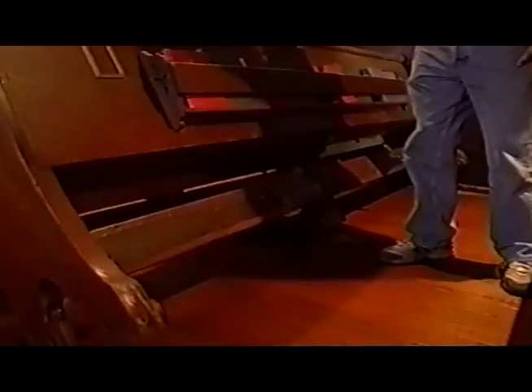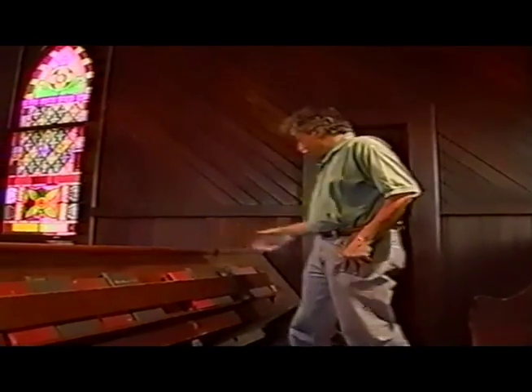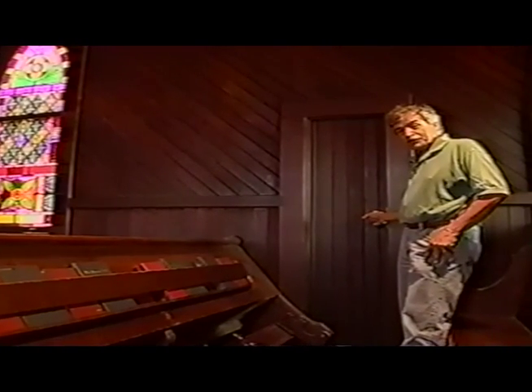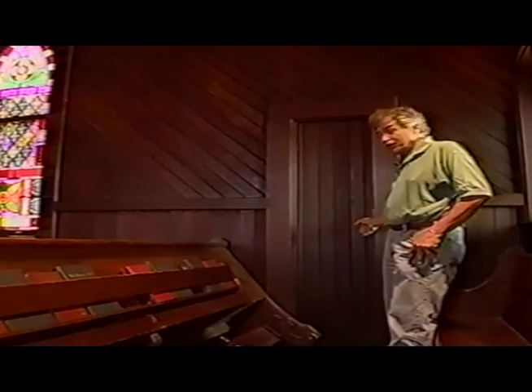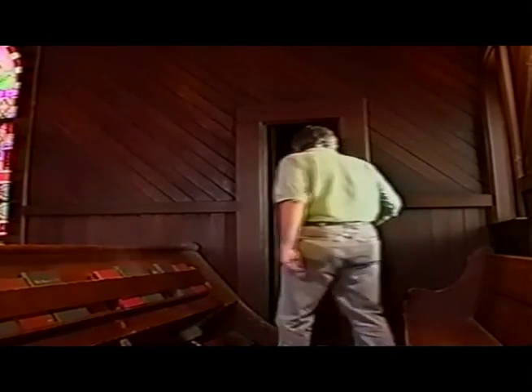Here you can see one of those changes. This pew happens to have hinges on the bottom — that's to allow access to the little door here. This is where the acolyte would go before church in order to ring the bell. So let's go into the belfry. As you can see, this is not meant for everyday access, probably just for the occasional repair that had to be done to the belfry.